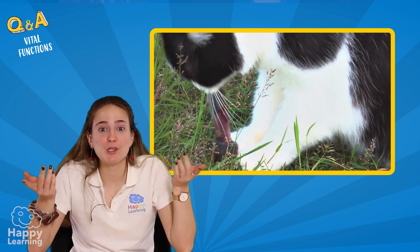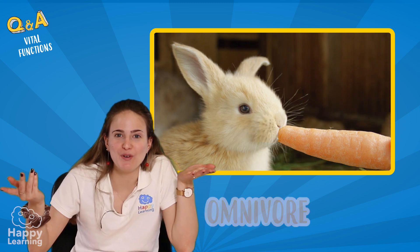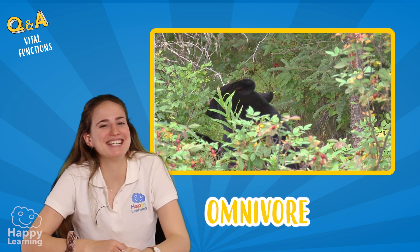We know that animals, depending on their diet, can be carnivores, herbivores, or omnivores. Let's head to the next question.